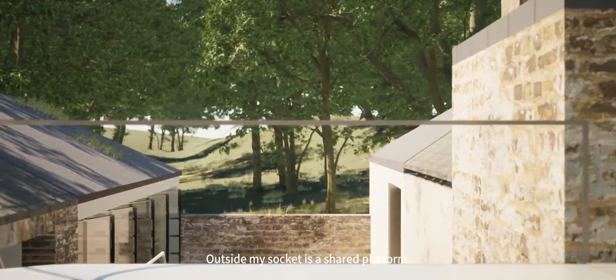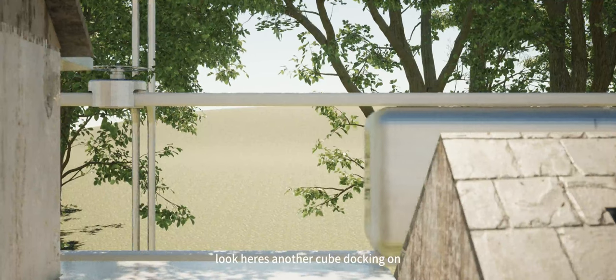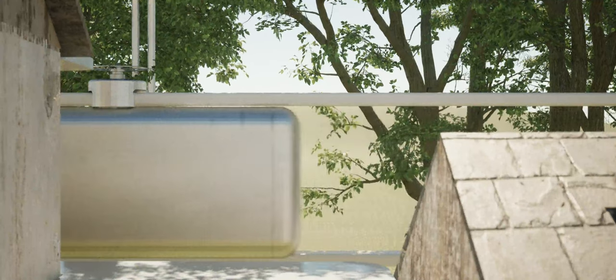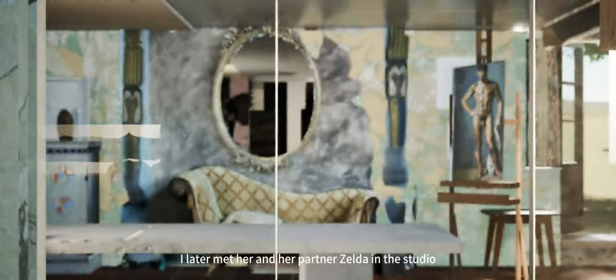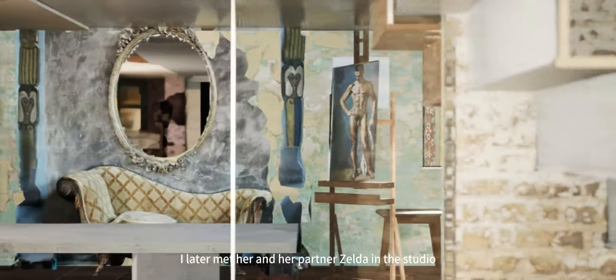The Asai mic socket is a shared platform where you can see — look, here's another cube docking. That's Scott. I met her and her partner Zelda later in the studio.